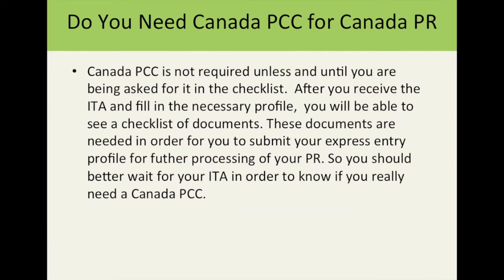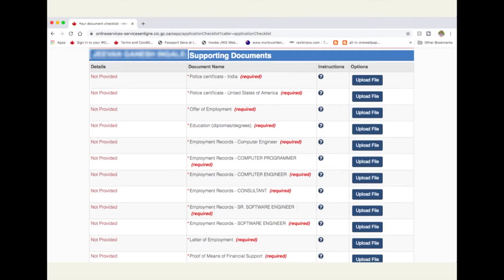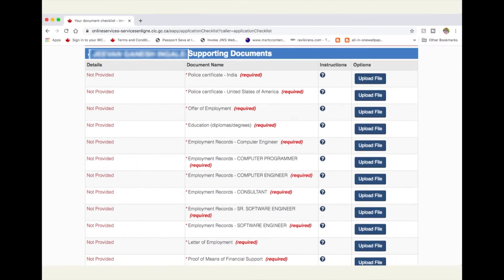Let's take a look at the actual checklist from a real ITA. Only two police certificates are required here: one is a police certificate from India and the second is from the United States of America. There is no mention of a police certificate from Canada in this checklist, which means this particular profile does not need a Canada police clearance certificate to be submitted as part of the ITA process.